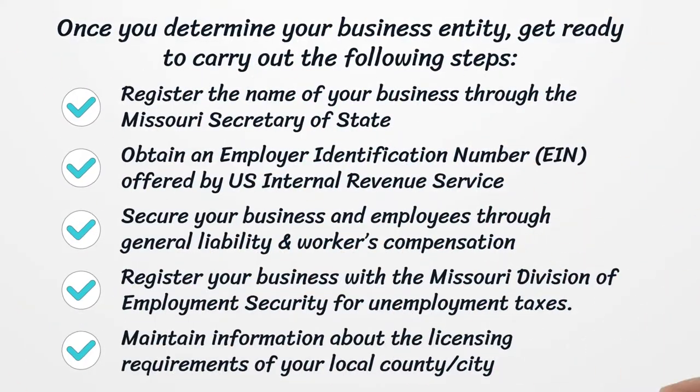Once you determine your business entity, get ready to carry out the following steps. Register the name of your business through the Missouri Secretary of State. Obtain an Employer Identification Number (EIN), offered by the U.S. Internal Revenue Service.